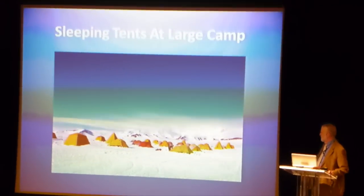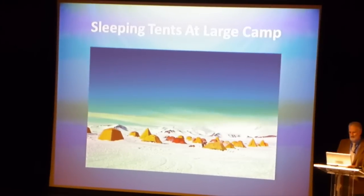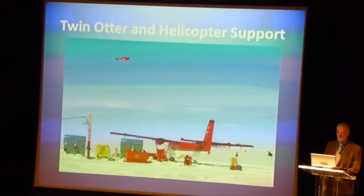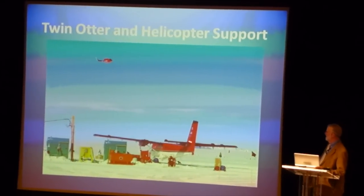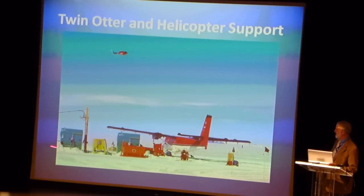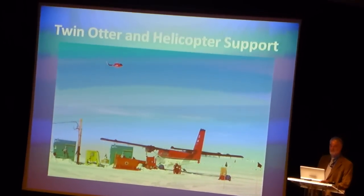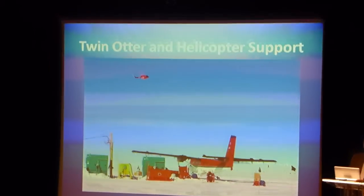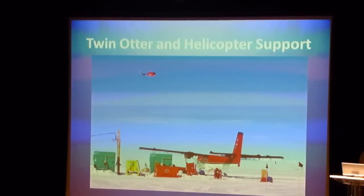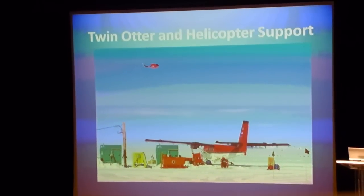Lots of folks bring the small mountain tents and set up to sleep even at those large camps, but we'll have a base there. Sometimes we'll have twin otters and helicopters, or just helicopters, at one of those remote sites. We can have as many as 65 people at one of those sites, and we can support one of those usually every two to three years at a different location in the field.